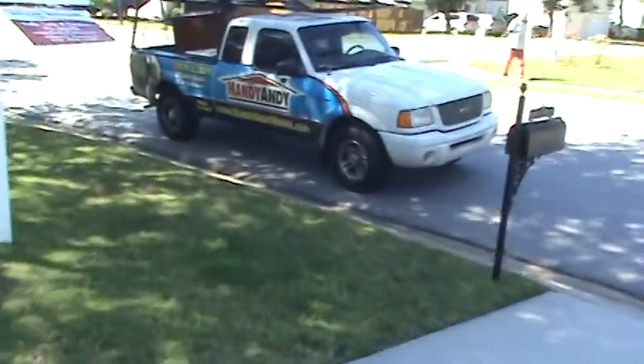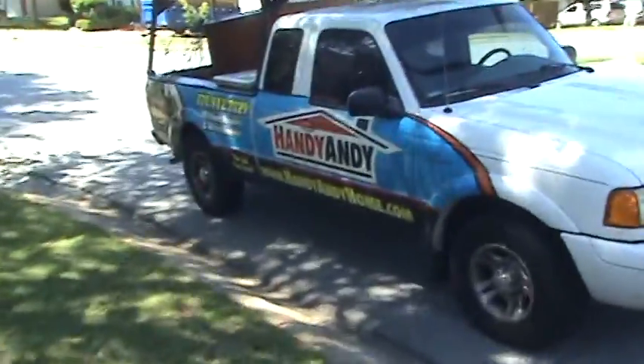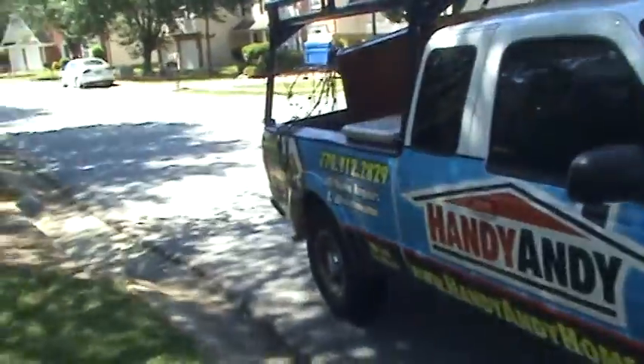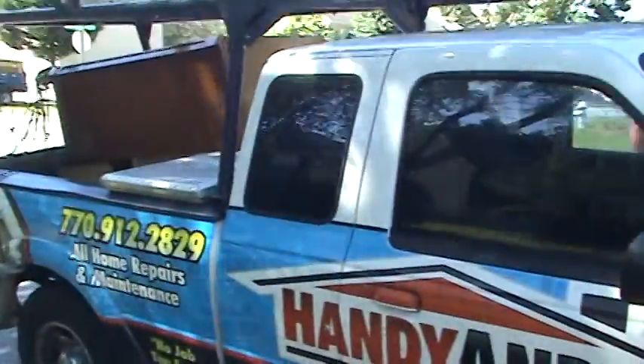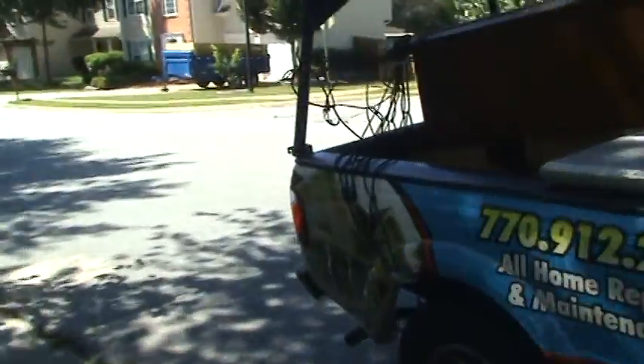We pretty much do everything. We've done it for 25 years here in Atlanta. We do plumbing, electrical, painting, roof repairs — you name it, we do it. HandyAndyHome.com, 770-912-2829. See you at the next house, bye for now.